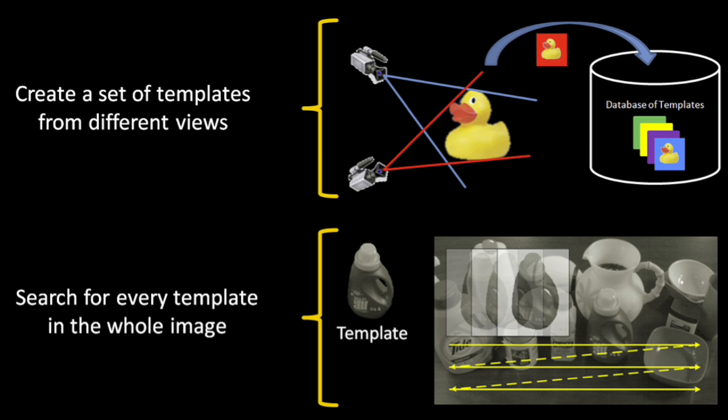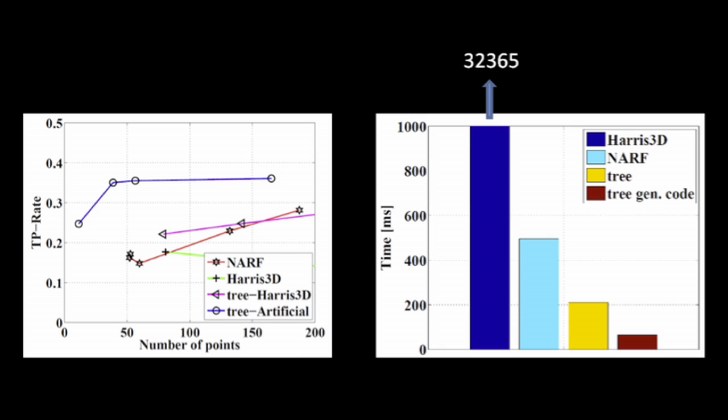Therefore, we implemented a decision tree-based learning framework that allows us to learn depth-based keypoint detectors, which are optimized for repeatability, and thanks to the structure of the resulting decision trees, can be computed efficiently.